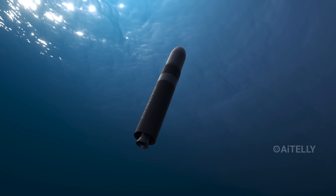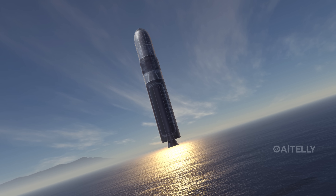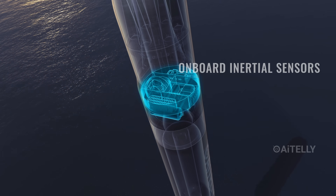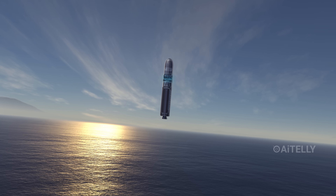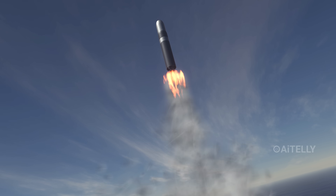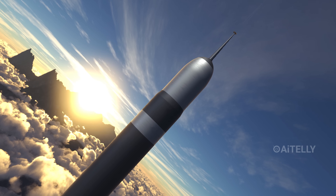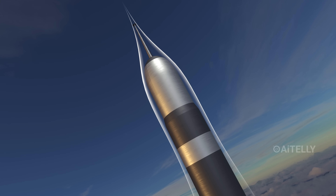Then comes the broach. The Trident shatters the ocean surface, erupting into the air surrounded by a crown of spray and steam. For a heartbeat, it coasts upward on momentum alone, momentarily suspended in gravity's grip. Onboard inertial sensors detect the sudden drop in drag — the sensation of zero-g — and confirm the missile is clear of the water. Roughly one to two seconds after the breach, the first-stage solid rocket motor ignites. A blinding flash of orange fire vaporizes the trailing water into a massive white cloud, and a telescoping aerospike shoots out from the nose, creating a shockwave that pushes the air aside and reducing drag by nearly 50%.